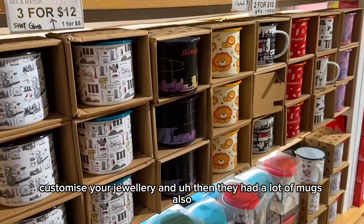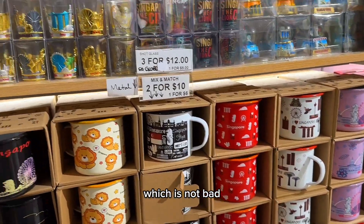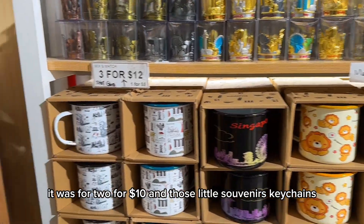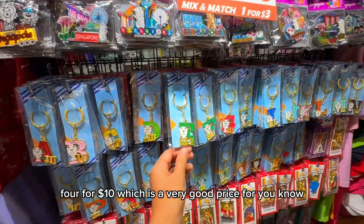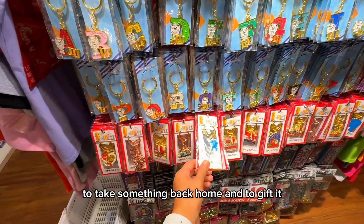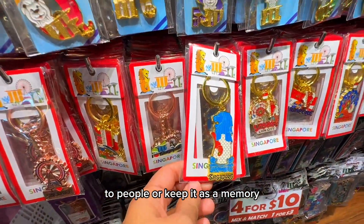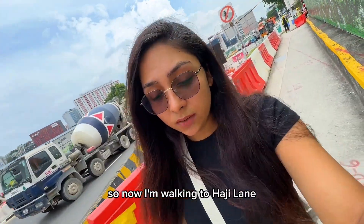So there was this shop where you can customize your jewelry, and they also had a lot of mugs — two for ten dollars, which is not bad. Those little souvenir keychains were four for ten dollars, which is a very good price to take something back home and gift it to people or keep it as a memory.